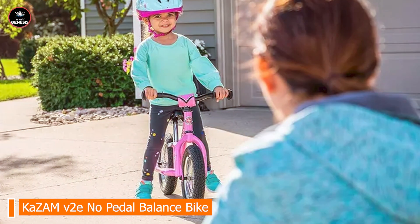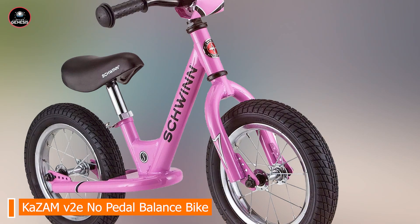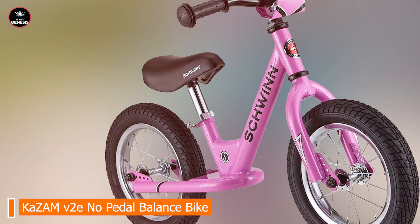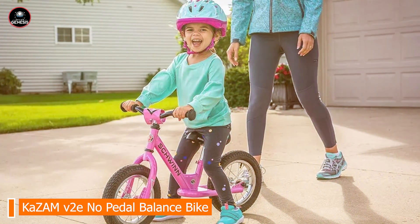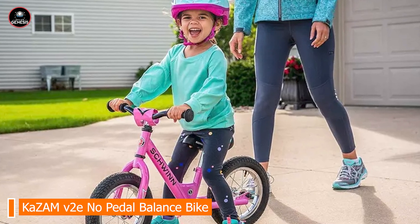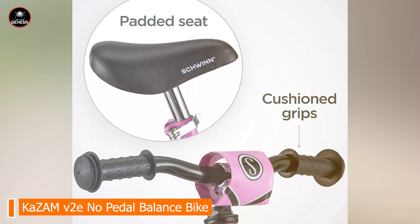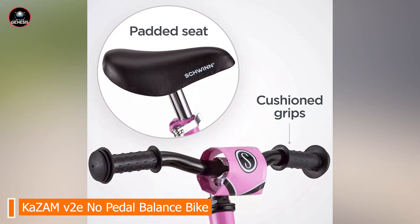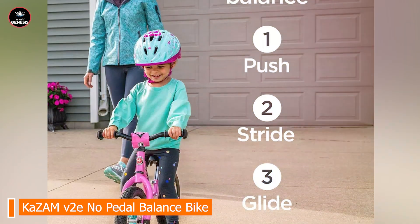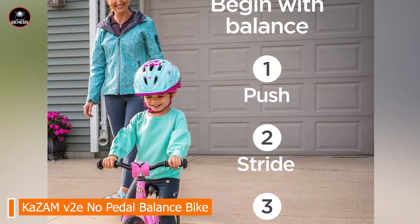The Schwinn Skip 2 is designed to provide a comfortable and enjoyable ride for toddlers. The adjustable components ensure a good fit as your child grows, and the footrest helps them practice gliding. The front basket adds an element of fun and practicality. The bike's adjustable seat and handlebars make it adaptable to different sizes, and the low frame allows for easy mounting. The air-filled tires offer a smooth, comfortable ride.